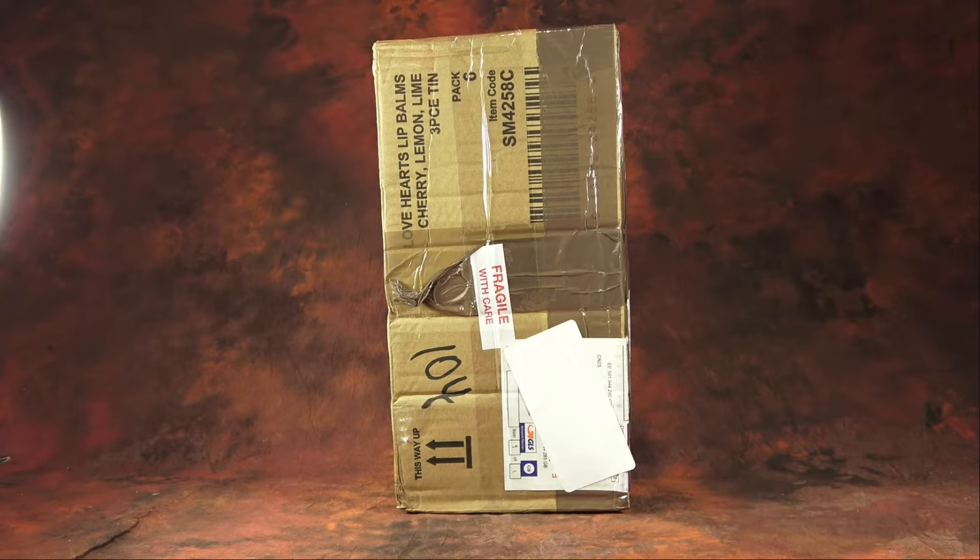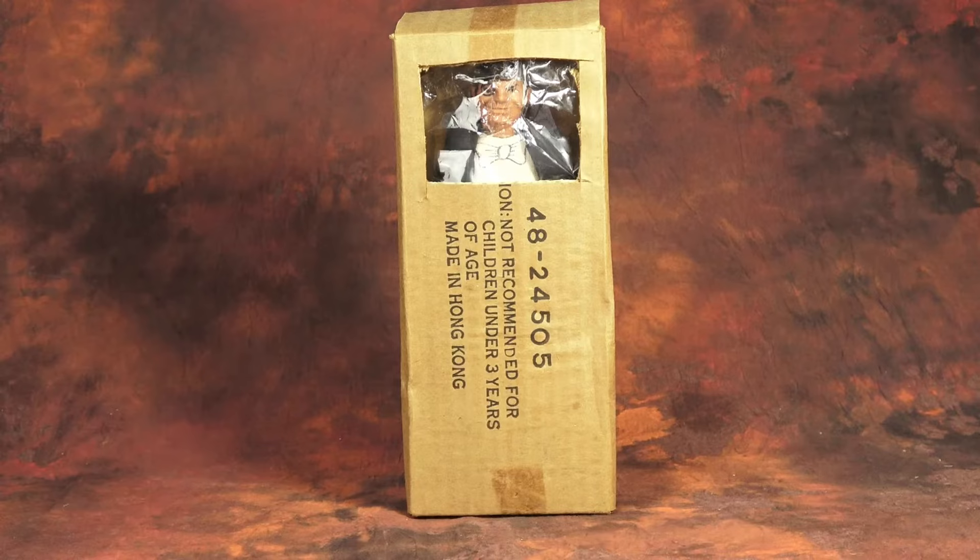And honestly, this week is no exception. So without further ado, let's unbox, shall we?